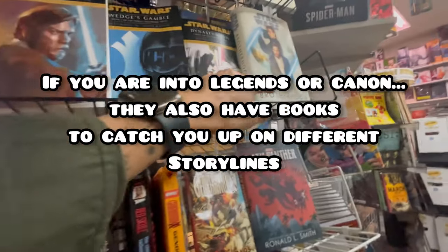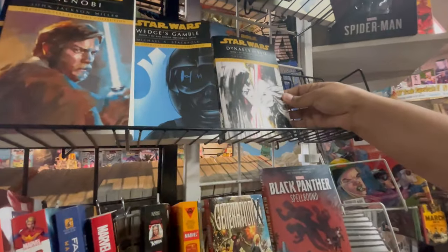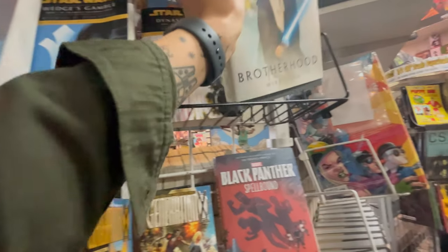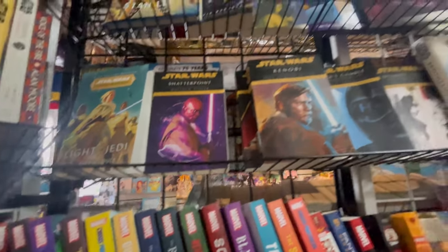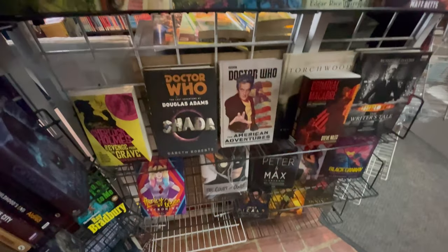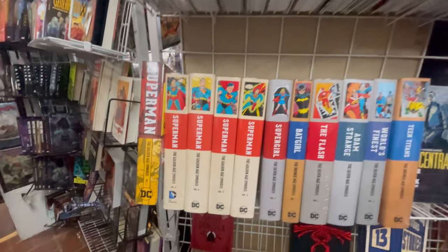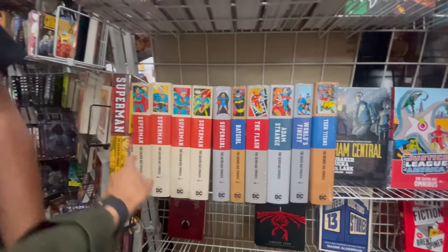I don't think I have this one. My husband is a huge Superman fan, but each volume was $75.